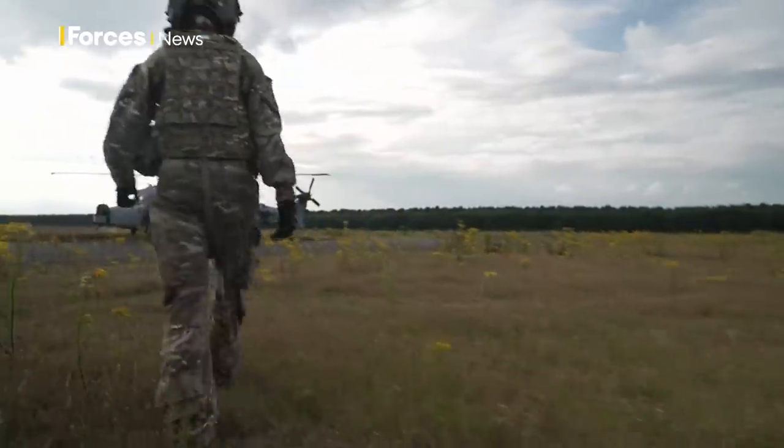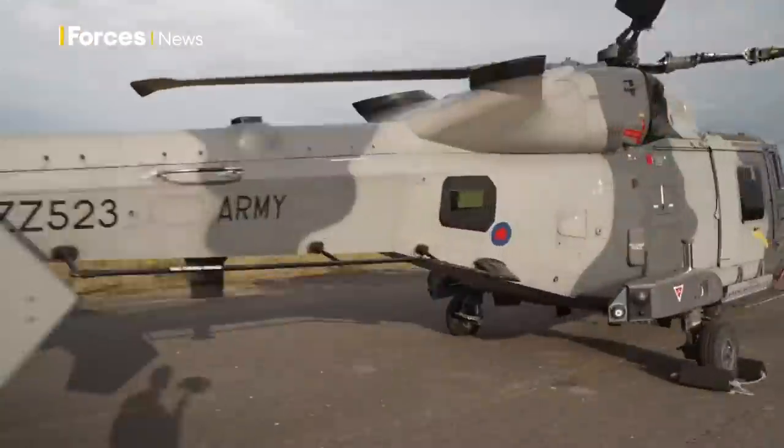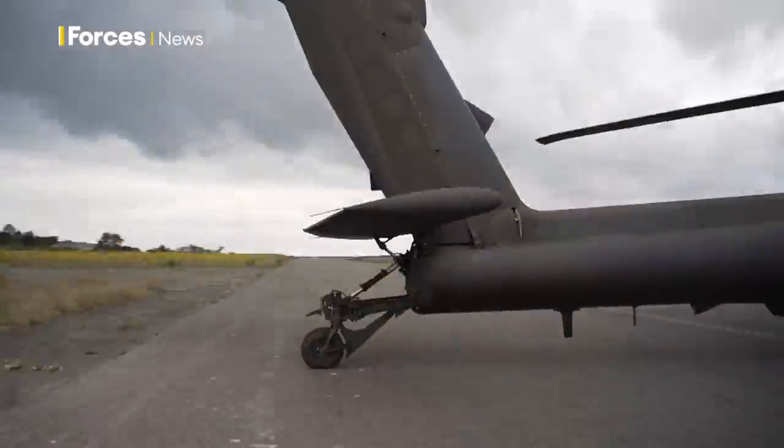First Aviation Brigade's two main assets are the Wildcat, their reconnaissance helicopter, and the Apache, designed for attack.